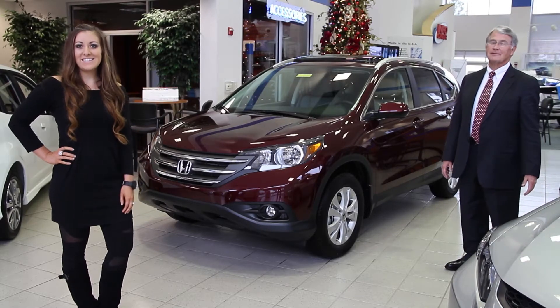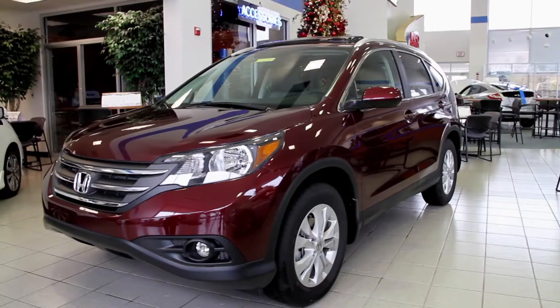Alyssa here with Leo at Kerry Paul Honda. Today we're going to take a look at the 2014 Honda CR-V.